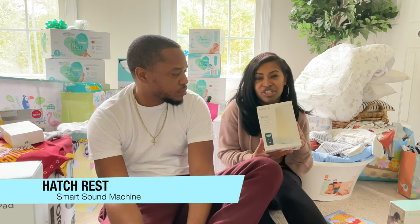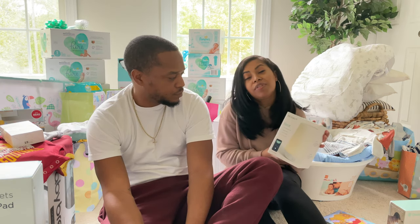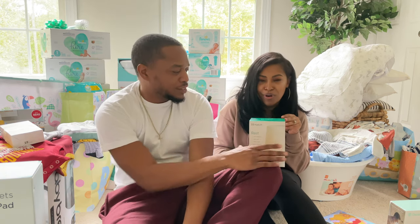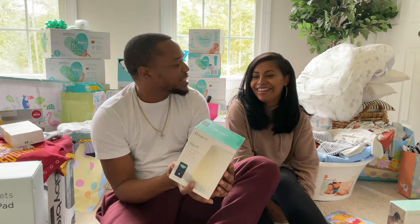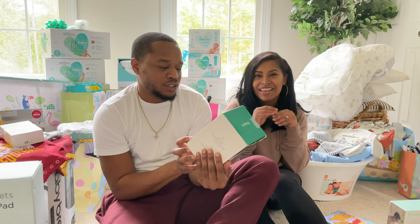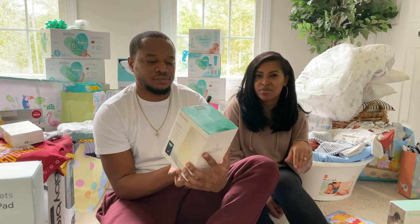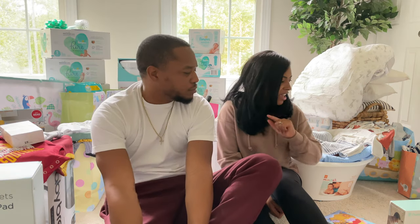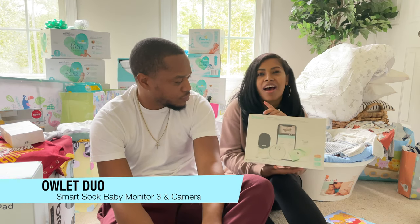Also from Hatch Baby, the third item is the Hatch Baby sound machine. It has a bunch of different colors and sounds, and hopefully it'll help Braxton sleep. It's app-based so we can connect it to our phone and control everything from there. We're planning to set up a widget just for Braxton with all his tech items in one place. It changes colors and has sounds — it's from the same company as the changing pad, so they work well together.